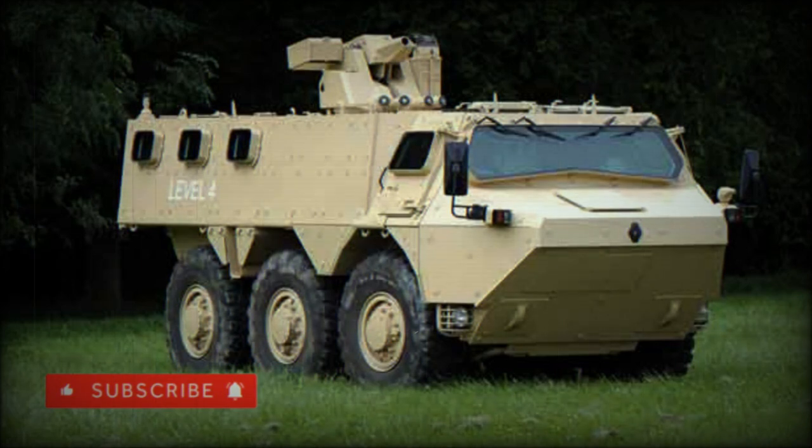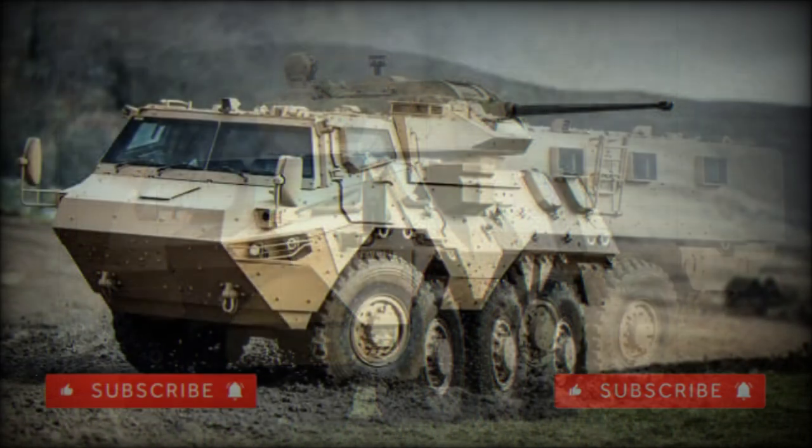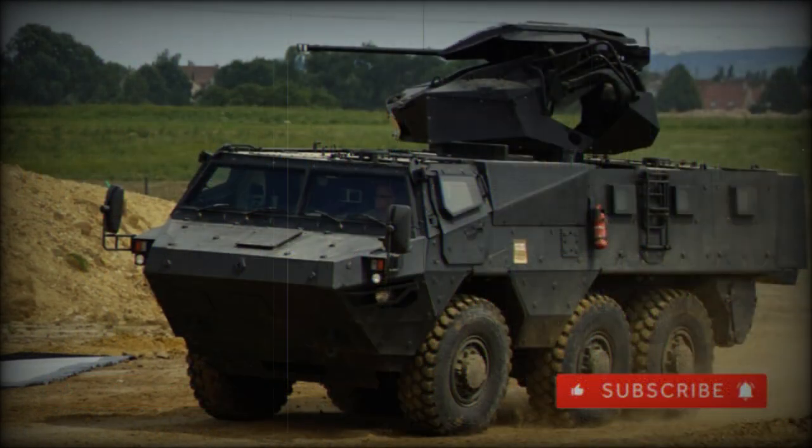The VAB MK3 Armored Personnel Carrier was developed by Renault Truck Defense as a private venture. The vehicle was publicly revealed in 2012, and the first prototype has a 6x6 configuration. It seems that this armored vehicle is aimed mainly at export customers. As far as it is known, this APC received no production orders yet. The VAB MK3 follows the line of the previous VAB series of armored personnel carriers.